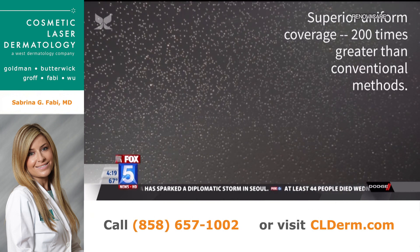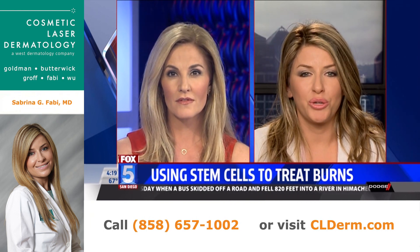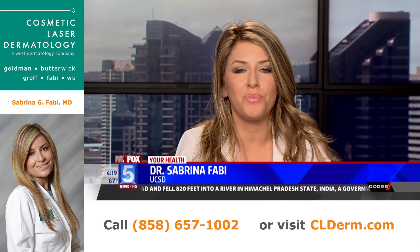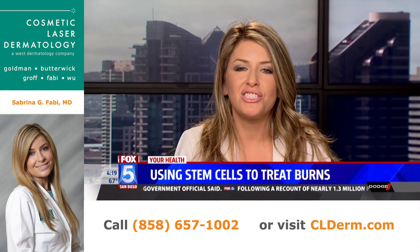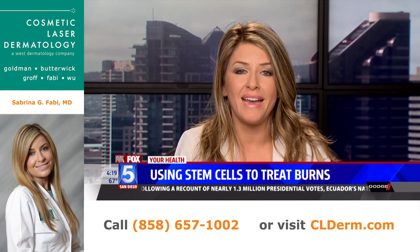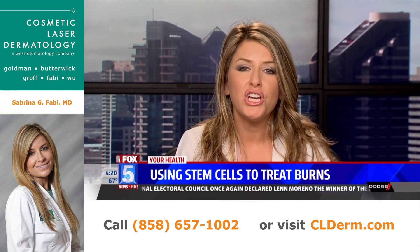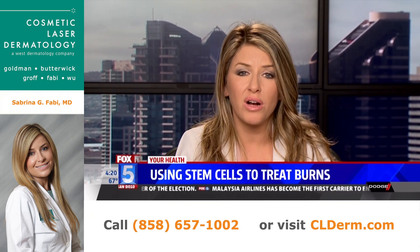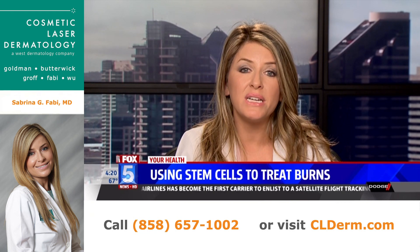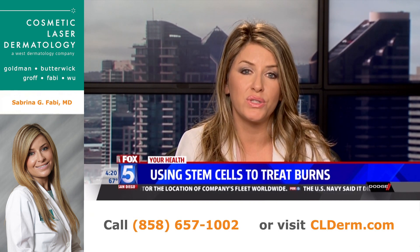Is this still experimental and when can we expect it to be used widely? This was a study done in Germany, and these studies are currently being conducted in Europe. It's hard to predict when it will happen in the United States, but it's very telling of the technology coming down the pipeline. For dermatologists, the hope is that we can spray this mist into the microscopic holes drilled by lasers into scars, getting even more healing and better optimization of the full range of motion we try to achieve with those laser treatments.